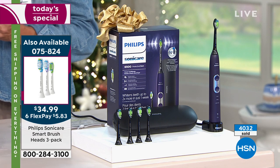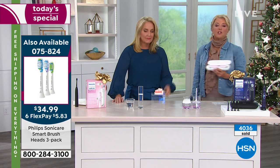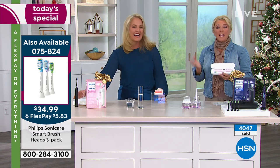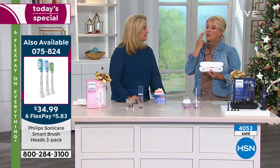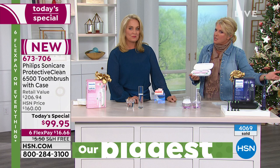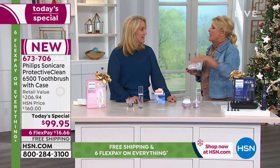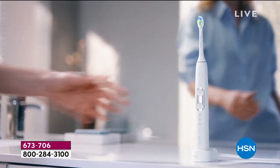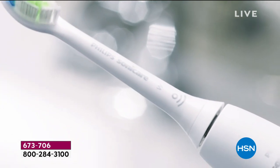Think about the cost of not brushing well — dental costs can run into the thousands. One filling was over $400 for my son, with insurance. Serious gum treatments can be far more expensive. You can get this on FlexPay at $16.66 on any major credit card with free shipping. This is the Philips Sonicare Protective Clean 6,500, just recently launched, and it's the elite — the best of the best.